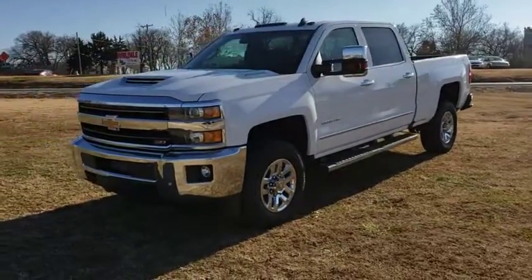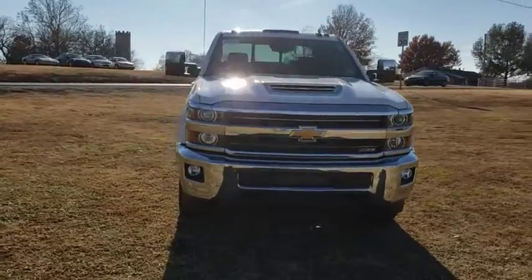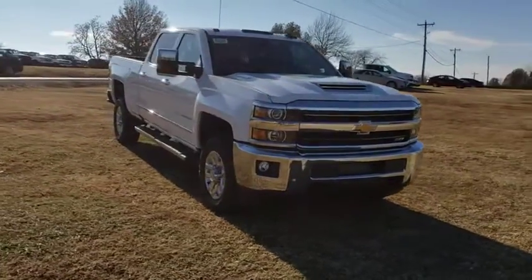2019 Chevrolet Silverado 2500 HD. This pickup truck pulls unlike any other. This vehicle has less than 900 miles.